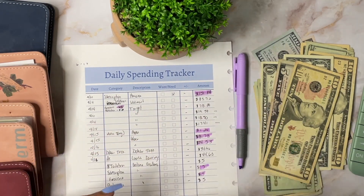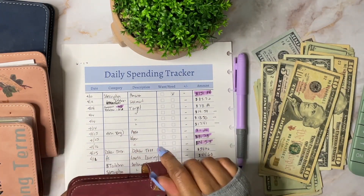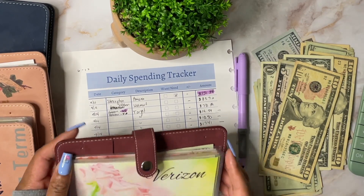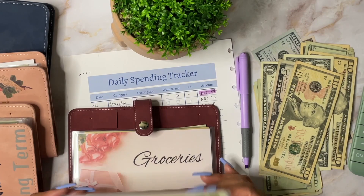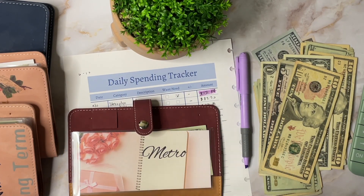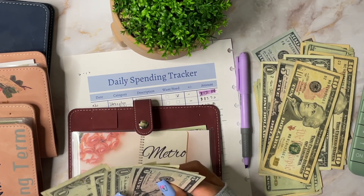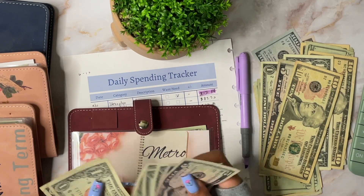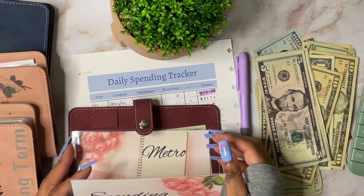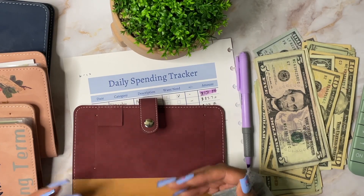I'm going to take the last $15 from my spending envelope because I didn't really spend much otherwise — I only spent at Dollar Tree. My spending envelope has $15 in it: $5, $10, $11, $12, $13, $14, $15. So that $15 covers the remaining toiletries balance.